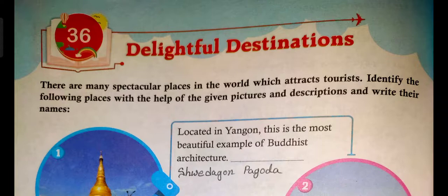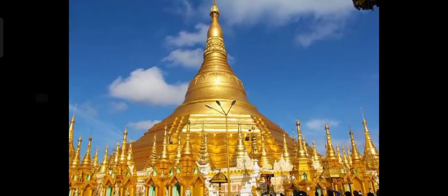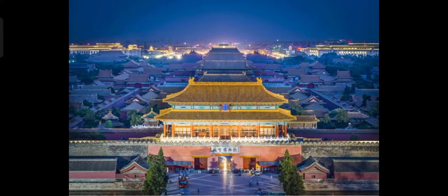The first one is located in Yangon. This is the most beautiful example of Buddhist architecture. It is called Shwedagon Pagoda.